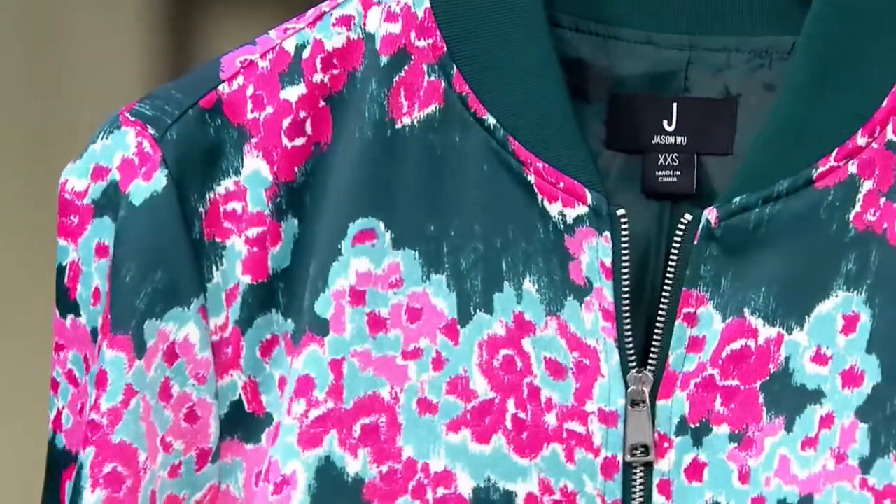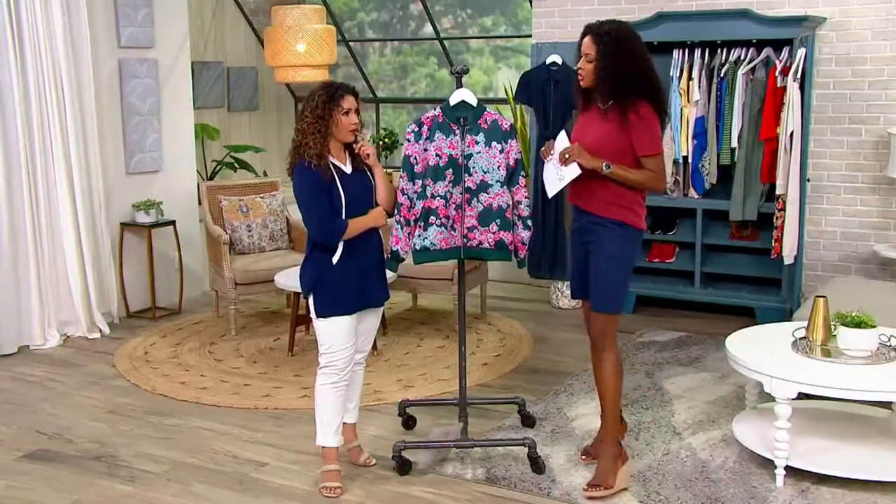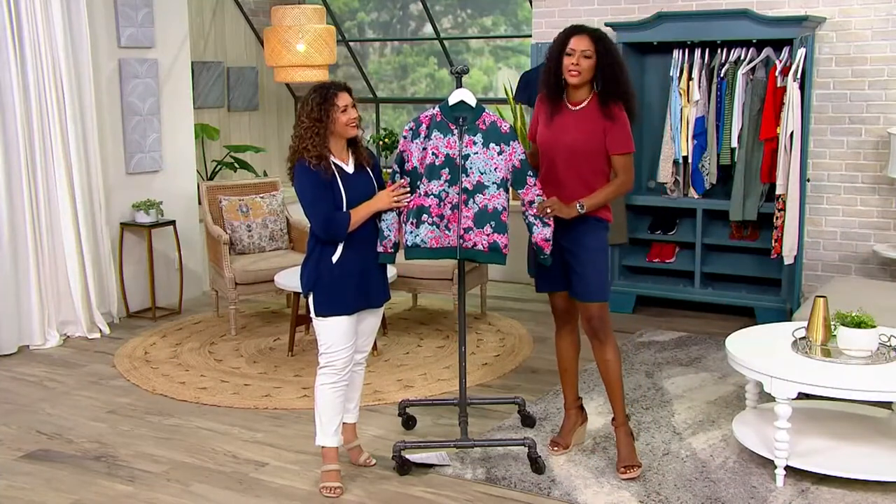You're actually saving about $28. So before I get into all the amazing details, let's just talk colors. Right now, you are looking at the teal abstract.